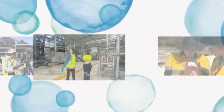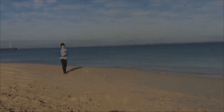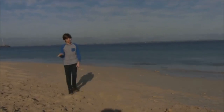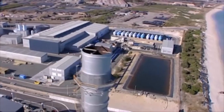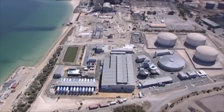Water Corporation is the main supplier of water, wastewater and drainage services in Western Australia. It helps ensure enough drinking water for the future by developing new sources, increasing water recycling and encouraging efficient water use. As our population grows, so too does demand for water, and our drying climate means we need to find other sources now and into the future. The Perth Seawater Desalination Plant, built in 2006, was Australia's first large-scale seawater desalination plant.